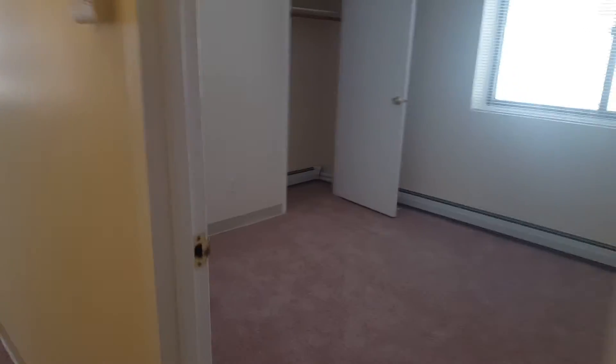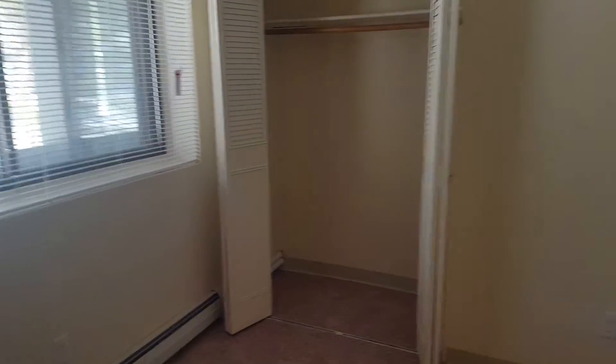Over here in our first bedroom, we have two closets — a reach-in closet in the back and a reach-in closet in the front.